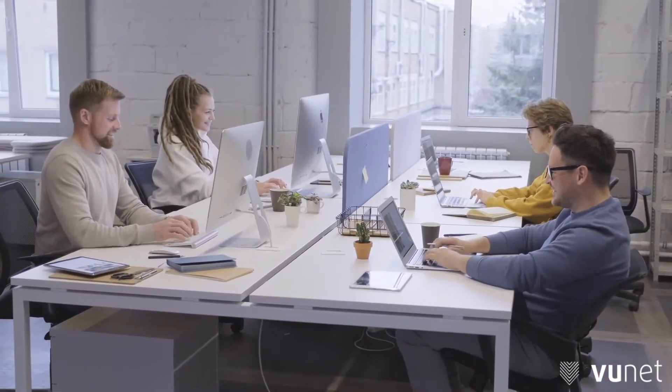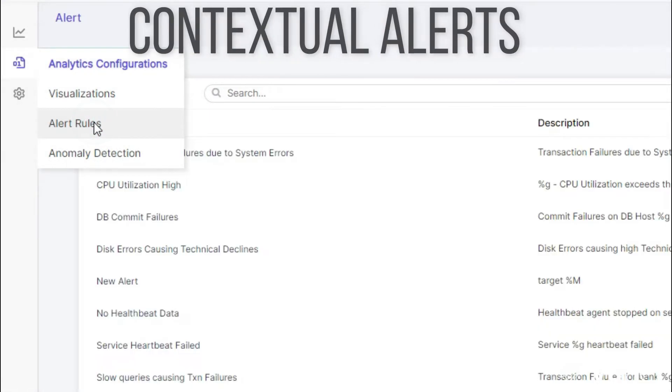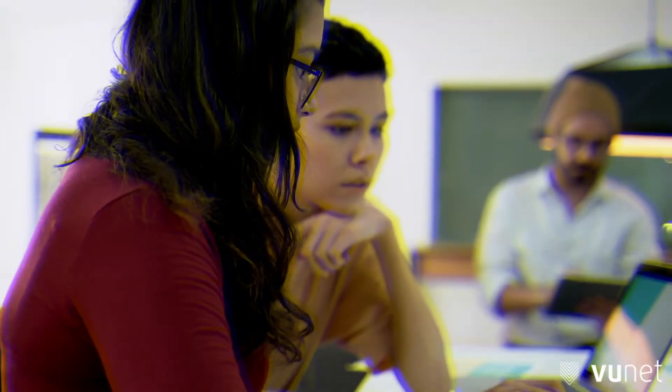Our powerful algorithms use a combination of multi-dimensional attributes to give you contextual alerts — alerts that not only tell you what is going wrong, but where it is going wrong as well. Get root cause analysis insights to help identify the core issues and expedite resolution.